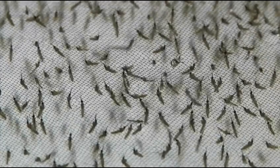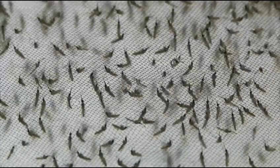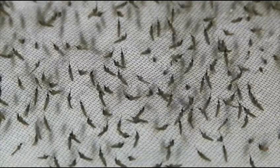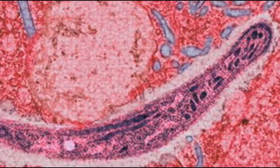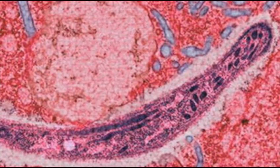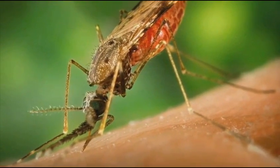Many diseases, like malaria, are spread through insect bites. Preventing mosquito bites is one of the best ways to prevent malaria. At present, no vaccine against malaria is available. Malaria is a serious disease that occurs when an infected Anopheles mosquito bites a person and injects malaria parasites into the blood.